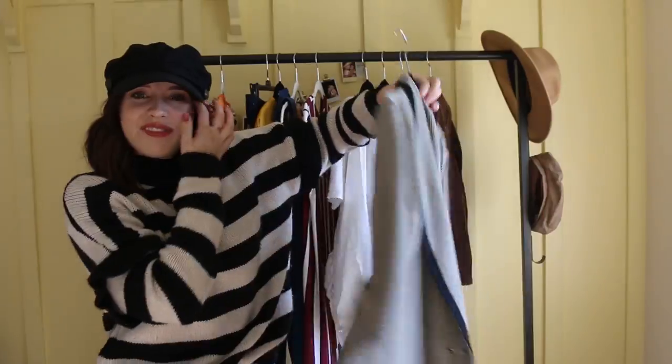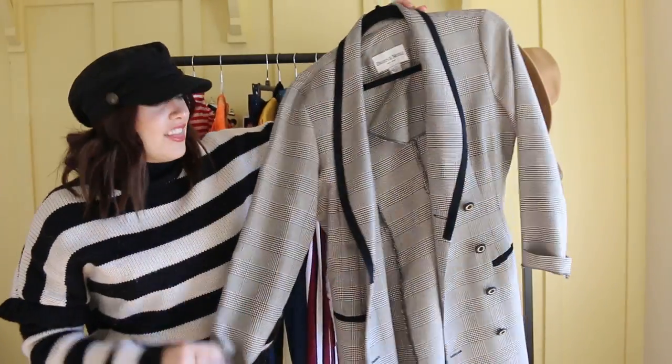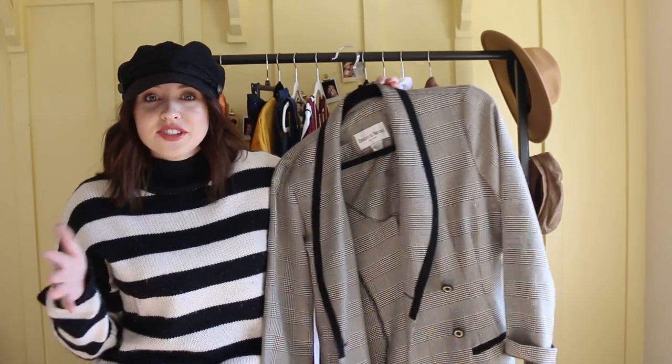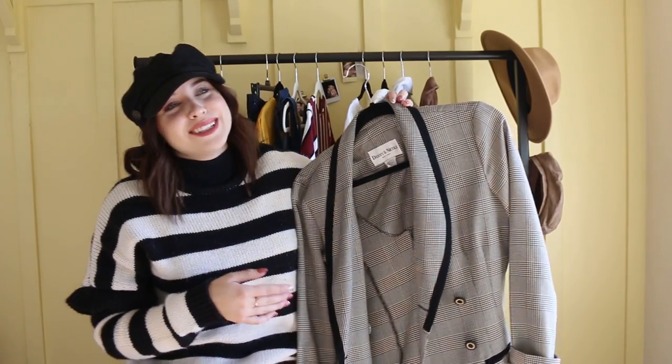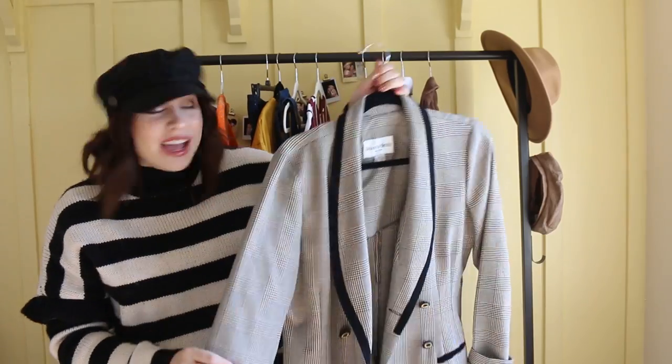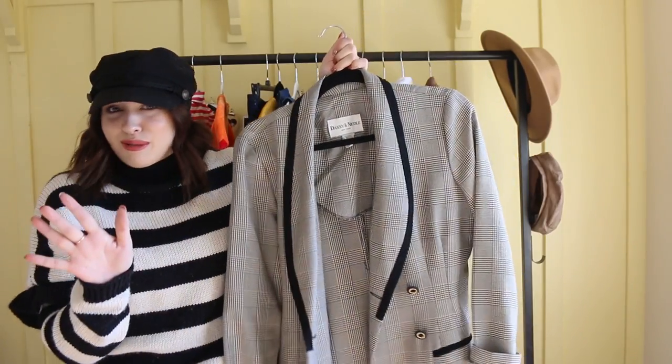The first item that I found was at the Goodwill — that's the thrift store I go to. We have a ton of DIs in the Salt Lake area and not a ton of Goodwills, but I prefer the Goodwill over the DI. So that's where I usually go, but you can go to any of your local thrift stores.